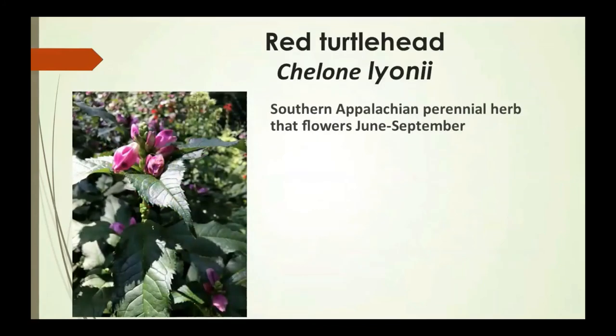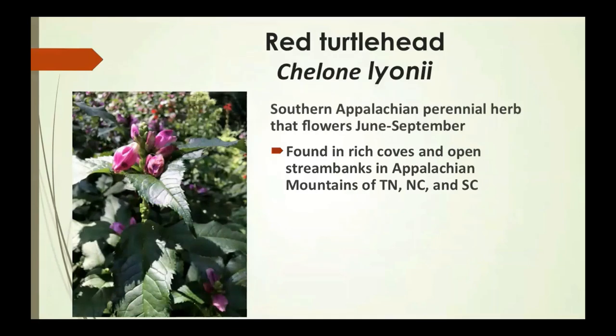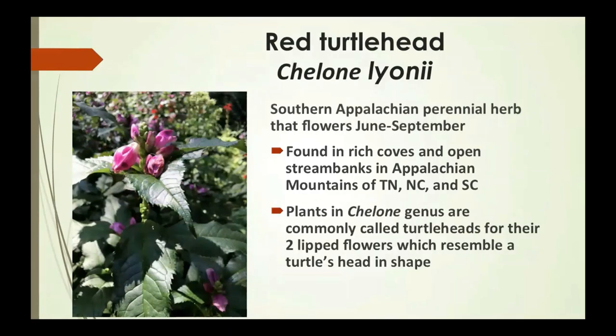Red turtle head is a beautiful southern Appalachian perennial herb that flowers June to September. It's found in rich coves and open spring banks in the Appalachian Mountains of Tennessee, North Carolina, and South Carolina. Plants in the Chelone genus are commonly called turtle heads because their two-lipped flowers resemble a turtle's head in shape.